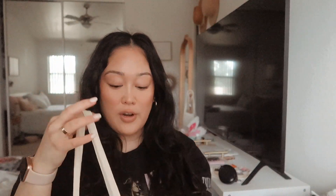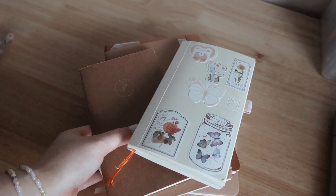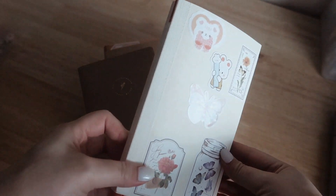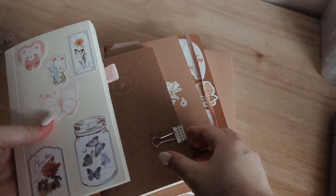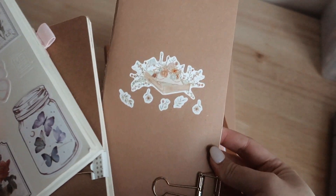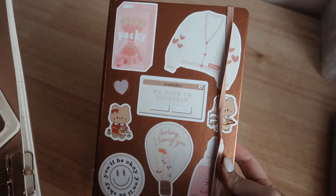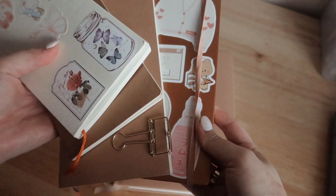So I use this cute tote bag by my friends at The Gay Agenda. I have five journals that I use — not necessarily on a daily basis, but pretty much on a weekly basis. I'm going to go in order of what I use the most.